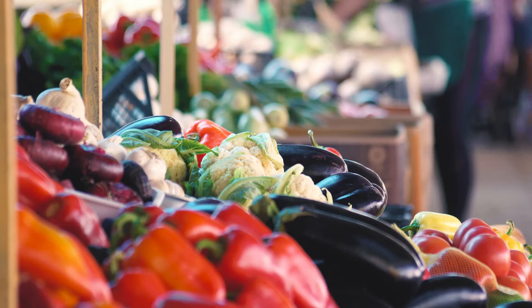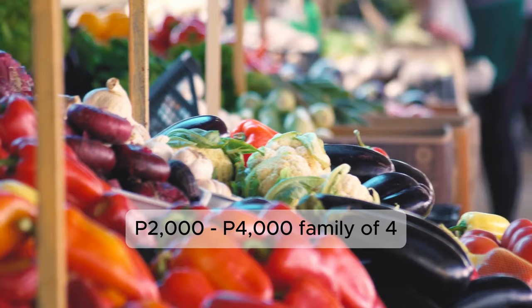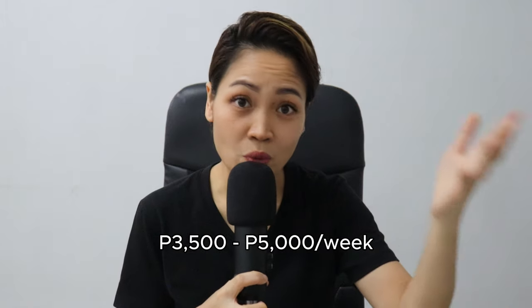Now let's talk about the next cost: food. This will be the next big chunk of your budget, especially if you love to eat. One of the joys of living in the Philippines is the abundance of fresh and affordable produce. A trip to the local market for fruits and vegetables might cost around 2,000 to 4,000 pesos per week for a family of four. For us — a family of five living in the province — we give our cook a budget of 3,500 to 5,000 pesos per week.